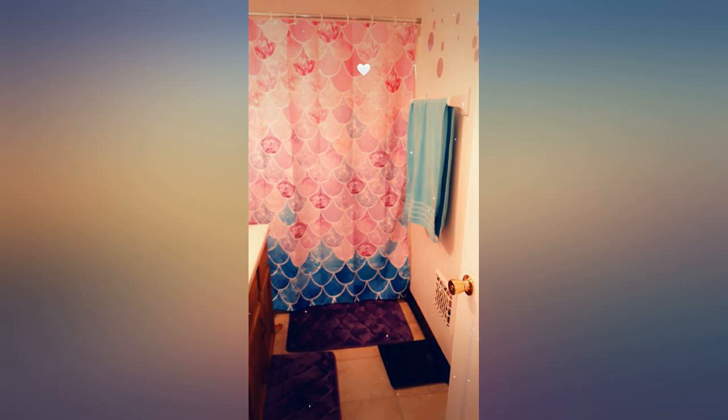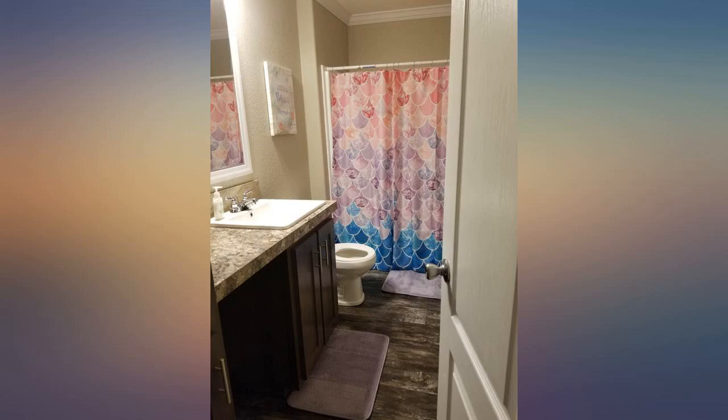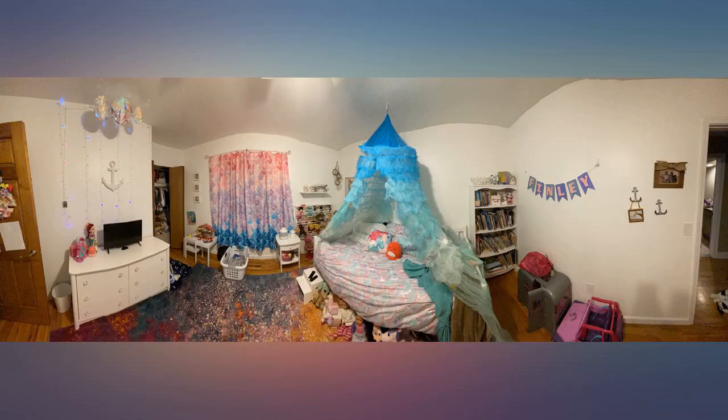I like that the fabric is durable, the design is great, colors as expected. How are there not more reviews for this beautiful shower curtain? The print is made to look like 3D — it's not — but it doesn't take away from the vibrant design.